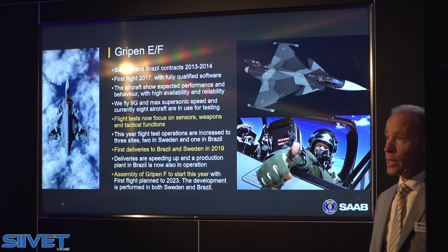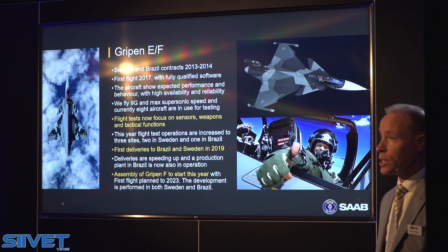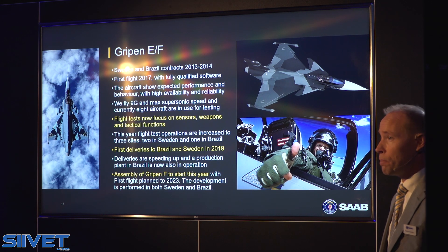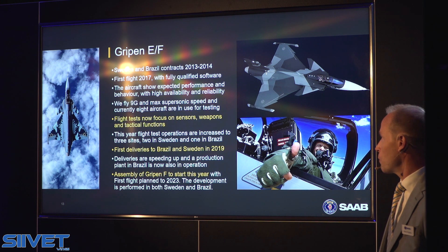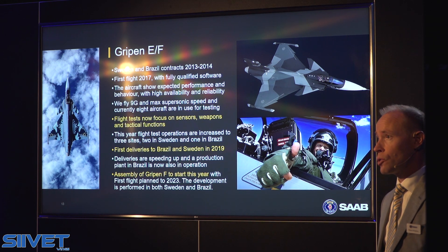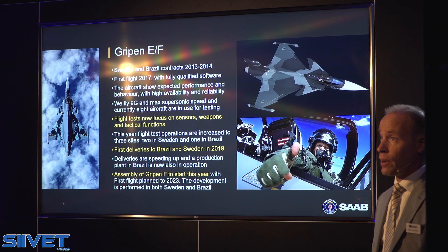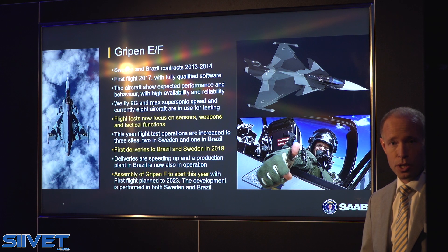The program with the latest version was formally kicked off with contracts together with Brazil and Sweden back in 2013–14. We are right now in full pace. The first flight was made back in 2017, where we flew a fully qualified software load. We are happy with the development. The system is showing stability and a very high degree of availability. We have been through 9G maneuvers and maximum performance at supersonic speed, and now we focus mainly on testing sensors and weapons systems on board. We have 8 aircraft currently used in our test activities, and this year we will increase flight test operations to 3 sites — 2 in Sweden and 1 in Brazil.